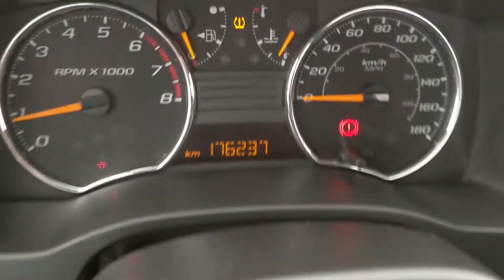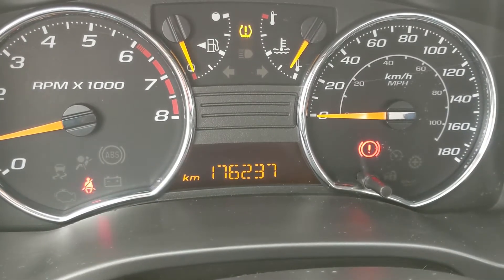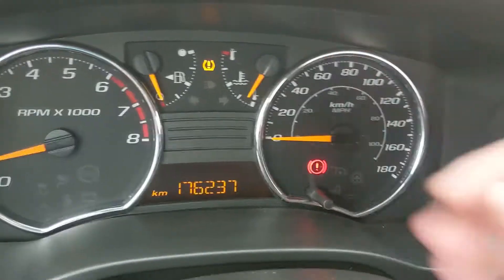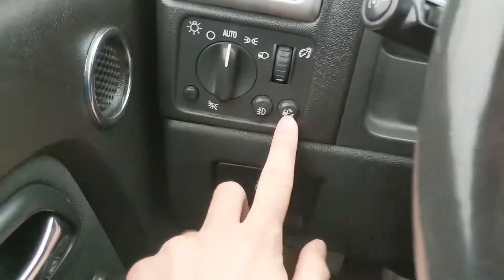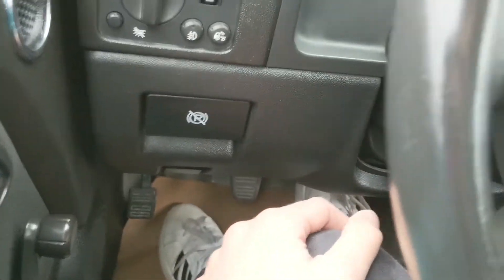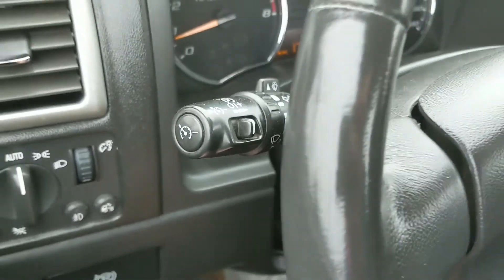Now sitting in the vehicle with it running, you can see it's sitting at 176,237 kilometers. It can also cycle through your trip mileage. To the left of the steering wheel, you have your lighting controls — it does have automatic lights, which is nice, and cargo lights. Park brake release and park brake down there, which is useful. It does have cruise control on the signal stalk, so that's pretty nice too.